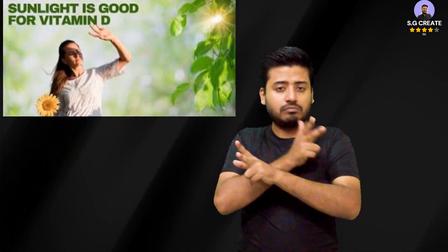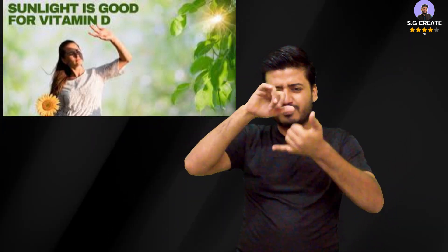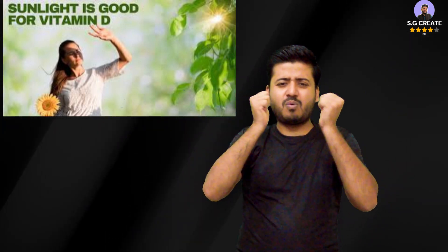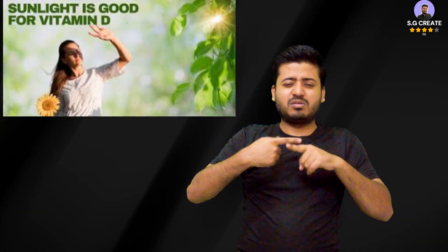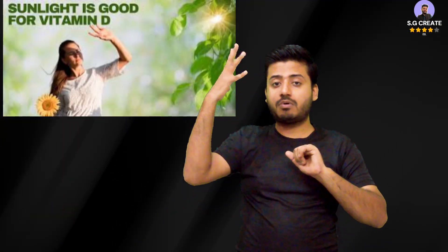To counteract bone loss, get regular, safe sun exposure. Aim for 10–15 minutes of direct sunlight on your skin each day if possible, especially during midday. After sufficient time in the sun, use sunscreen or protective clothing to prevent skin damage.